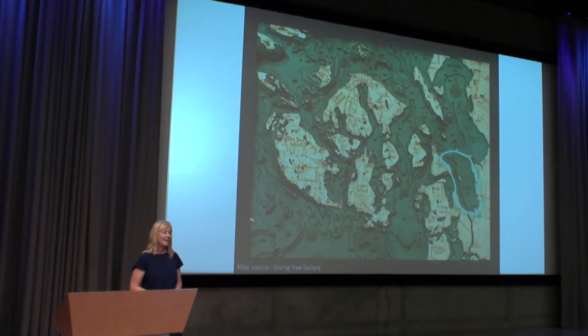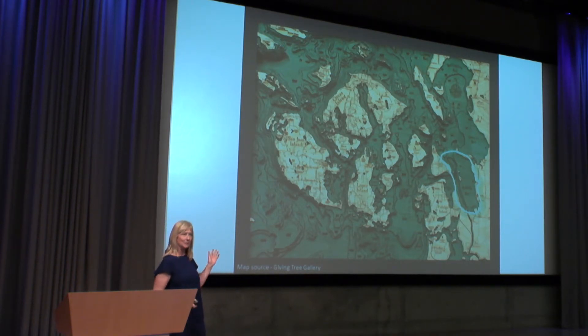It's good to be here. This is my first ocean atmospheric conference, so it's thrilling and a little intimidating. But I would like to take you now up to the other side of the country, the Pacific Northwest.